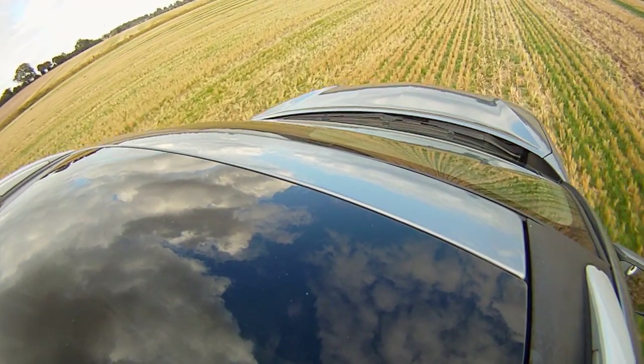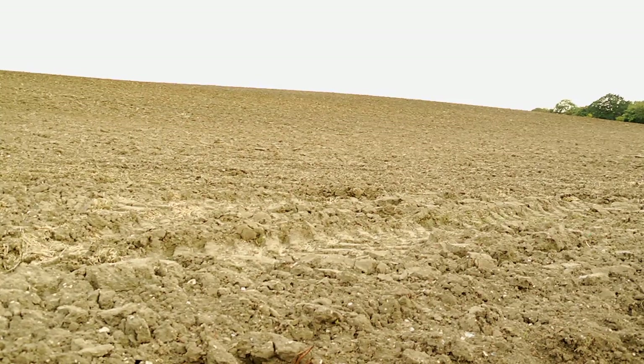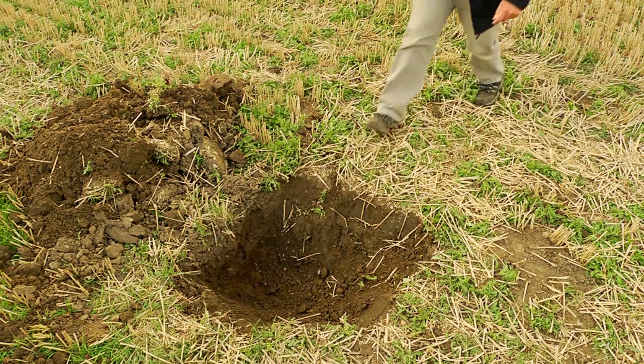David started to work with National Specialist Simon Draper, paid for by CSF. Simon starts off by carrying out a survey looking at the slopes that can cause runoff and pollution. Then it's time to dig deeper.